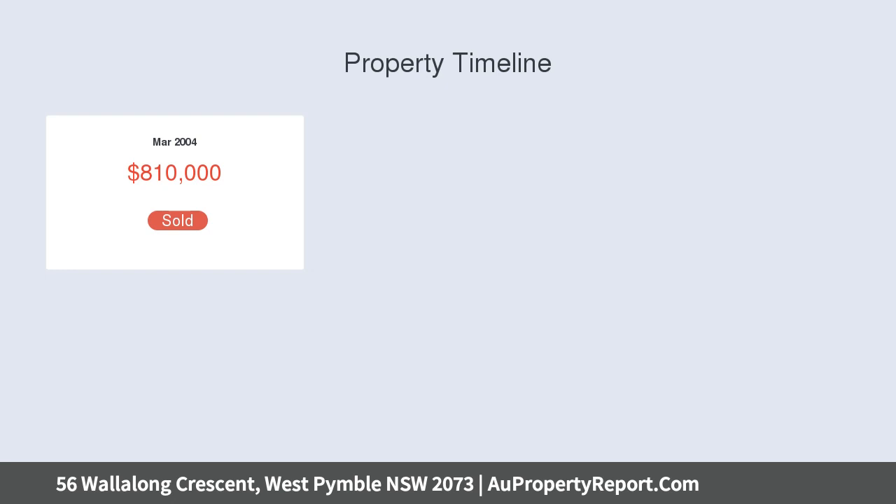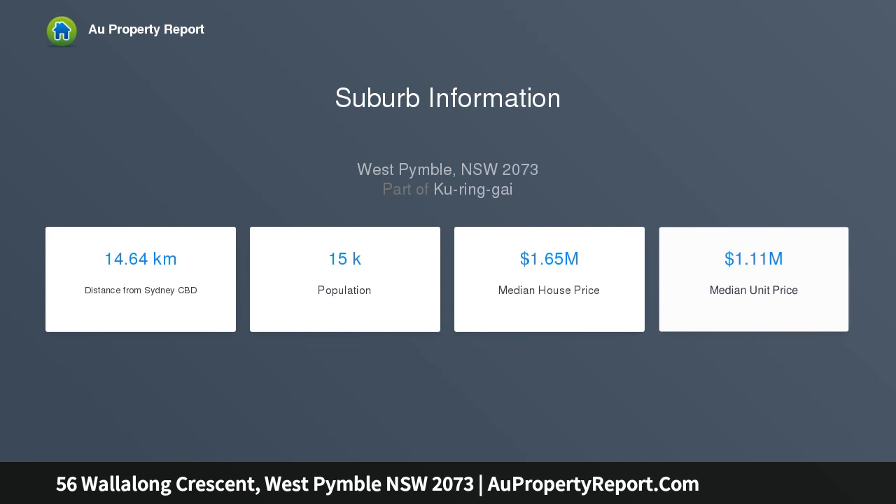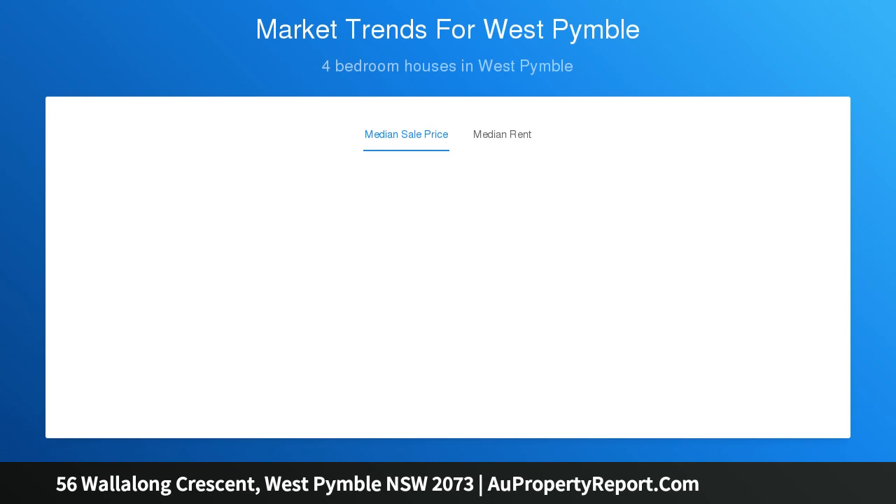Well located, this home is a stroll to West Pymble Public School, while offering easy access via local bus services to Gordon Station, Macquarie Business Precinct, Shopping Centre and University.